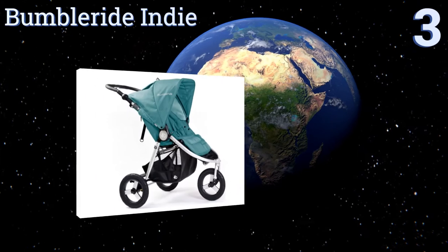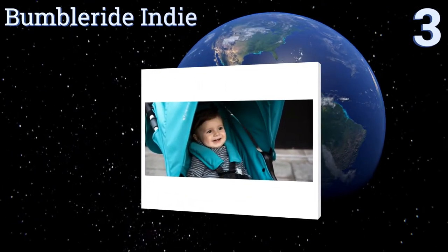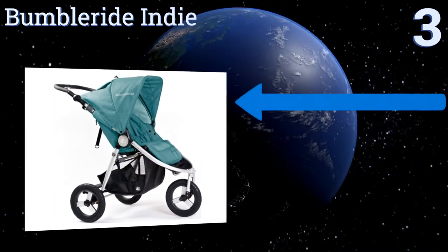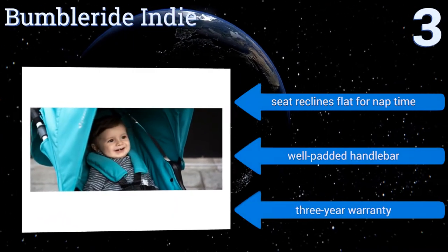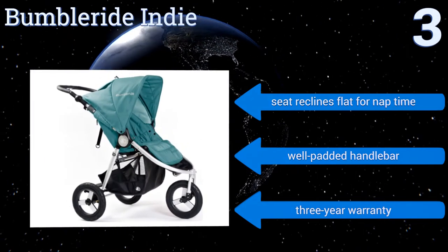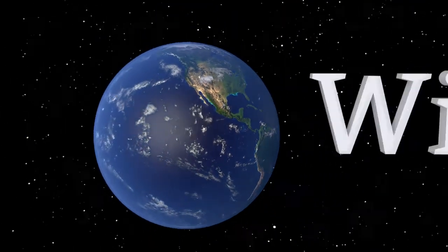Nearing the top of our list at number three, the Bumbleride Indie comes in seven stylish colors so you'll surely find one that suits your personal taste. At only 22 pounds, it's one of the lightest of its kind for effortless maneuvering around town, and it's a cinch to load and unload out of a car's trunk. It's equipped with a seat that reclines flat for nap time, a well-padded handlebar, and a three-year warranty.